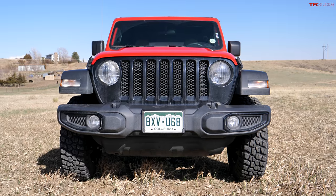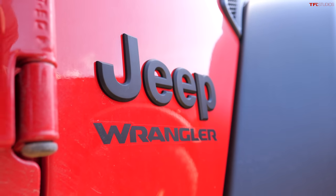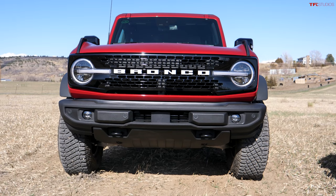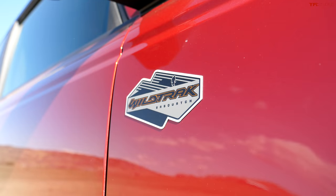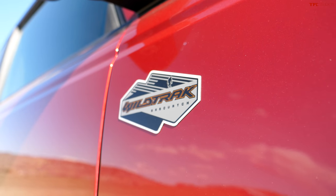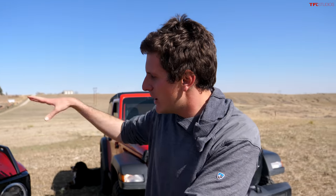Hey everybody, it's Bronco vs. Wrangler Day — but it's a little bit apples to oranges, maybe like apples to sardines. What I've got right here is a $33,000 Jeep Wrangler, my personal $33,000 Jeep Wrangler, and we're going to put it up against a two-door Bronco — not a $33,000 two-door Bronco, but a $50,000-plus Wildtrack on 35s. Can a little plucky Wrangler keep up with this big, badass Bronco?